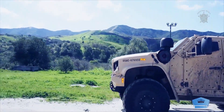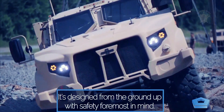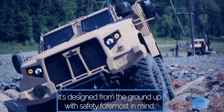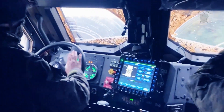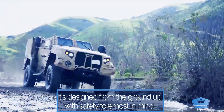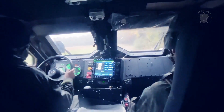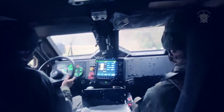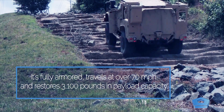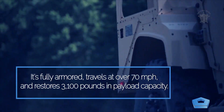Those requirements dictated a lot of the engineering and design choices AM General made in the Humvee. It was fitted with an independent suspension, and its wheels were mounted on portal axles providing gear reduction and boosting ground clearance to 16 inches. The Humvee's entire drivetrain and even its brakes were tucked up into the body of the vehicle, making the cabin a tight squeeze but ensuring off-road ability met military requirements. The whole package was rounded out with a full-time four-wheel-drive system with a two-speed transfer case, locking differentials, and a central tire inflation system.